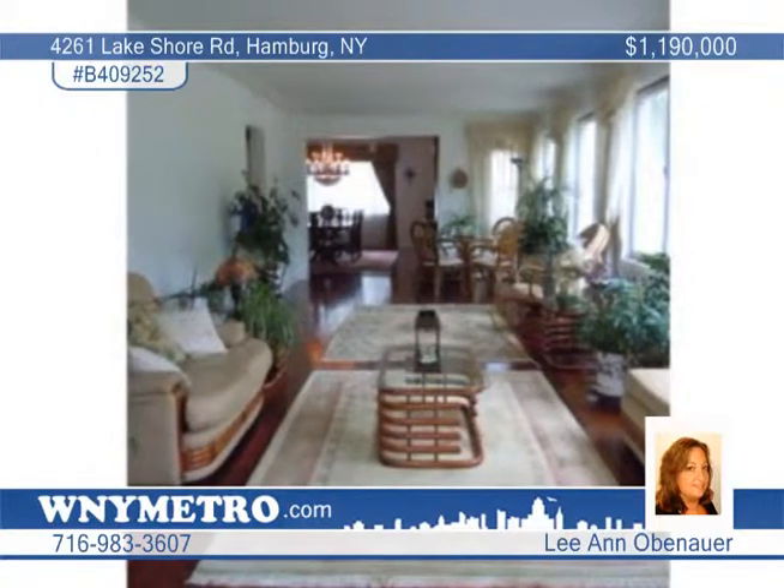Outside, you'll find a sparkling in-ground pool with a pool house and efficiency apartment, a four-car garage, and a two-story barn with 18 stalls, gas, electric, and plumbing.